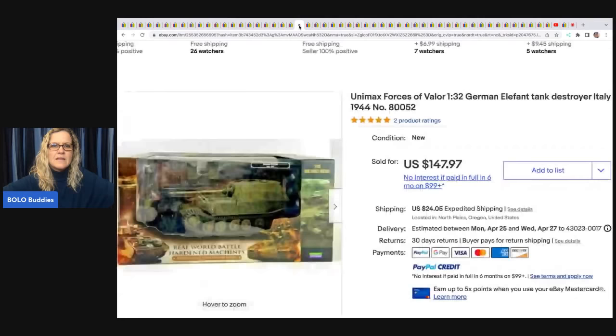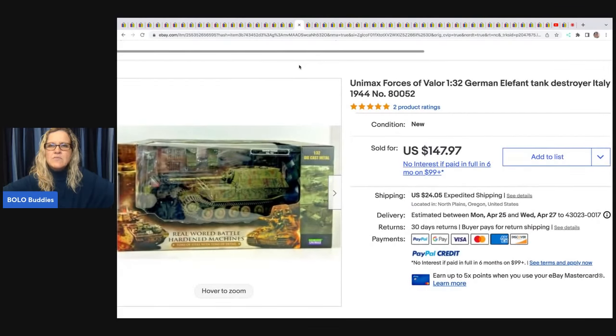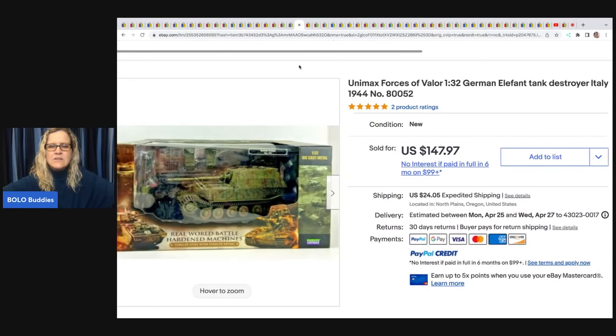This Unimax Forces of Valor German Elephant tank destroyer made in Italy — she got it from an estate sale, paid $20, and it sold for $147.97 plus shipping.